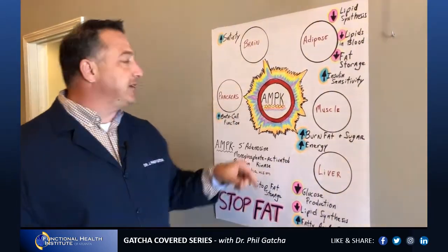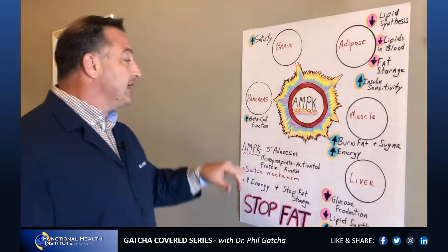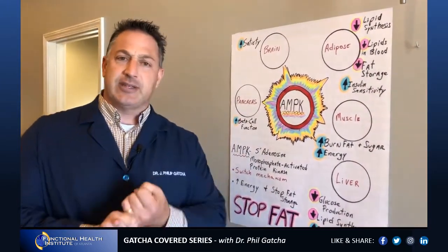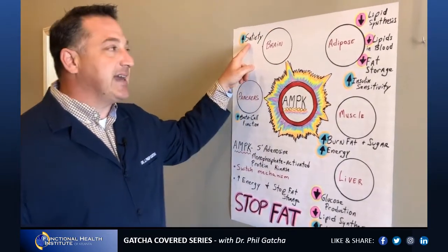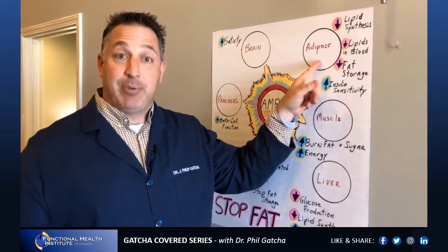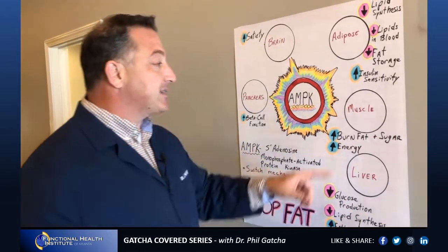The AMPK pathway is very special because it makes your pancreas — which has beta cells that help with insulin — improve beta cell function to increase insulin sensitivity, meaning you're storing less fat and using your sugar and fuel in the bloodstream for energy. It also tells the brain to be satisfied, so it increases satiety. AMPK goes to adipose tissue — your fat storage — and causes a decrease in lipid synthesis, meaning you're making less fat. There are fewer lipids like cholesterol and triglycerides floating in the bloodstream, which protects the heart and keeps body fat down. You also get less fat storage and increased insulin sensitivity, so the cells of the body are burning more fuel.